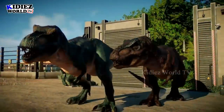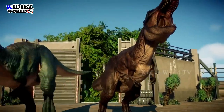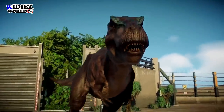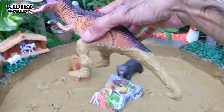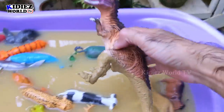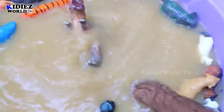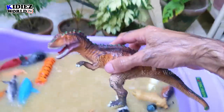The next one we have is Giganotosaurus — another big dinosaur. Giganotosaurus are also carnivorous by diet. These are big ones; they have big height and length as well. Giganotosaurus!